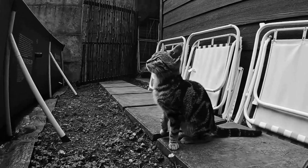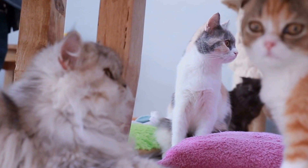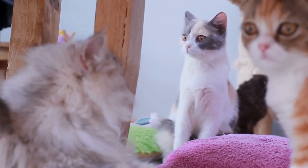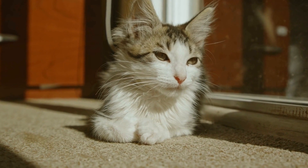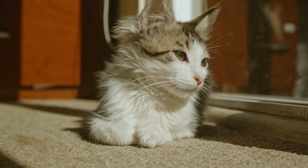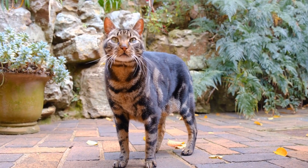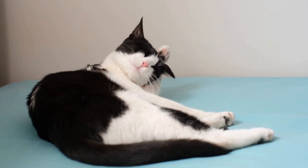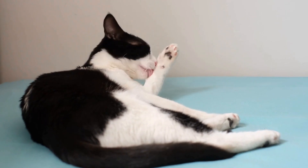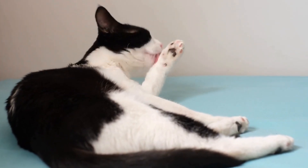One of the most common allergies in cats is caused by pollen. Pollen is tiny particles produced by plants for fertilization purposes. While various plants release pollen, some types are more likely to trigger allergic reactions in cats. These include grasses, trees, and weeds such as ragweed or goldenrod. Symptoms of pollen allergies in cats may include sneezing, watery eyes, itchy skin, excessive grooming, and even respiratory issues.